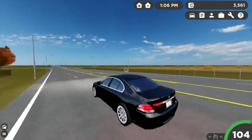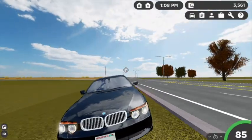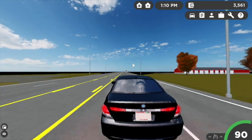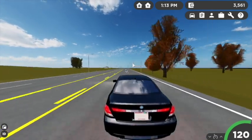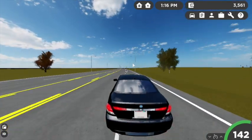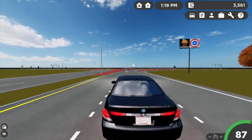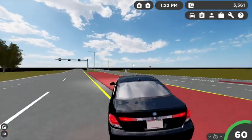This does have the nice 10-spoke wheels as well — very nice, super realistic looking. Let's head back to the dealership and I'm going to show you the rest of the vehicles that they added into the game. Leave a comment down below: do you like the BMW or the Bronco better? I really like them both, so that's kind of a tough decision.